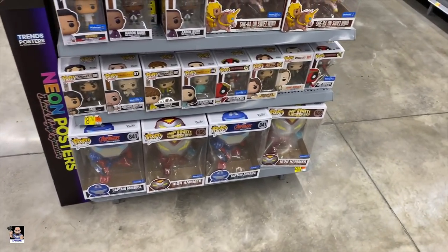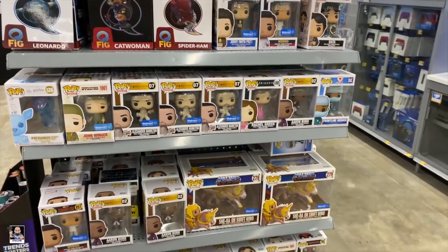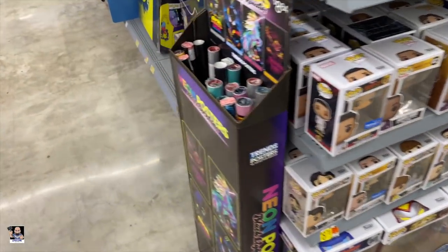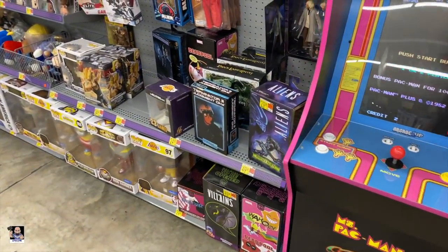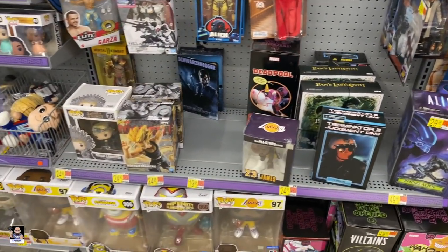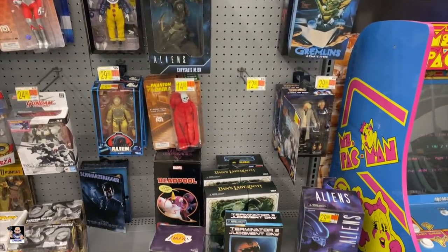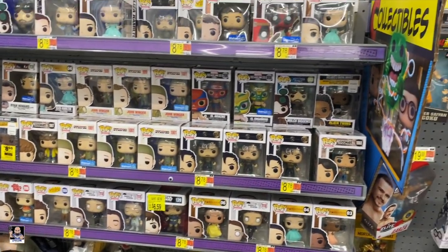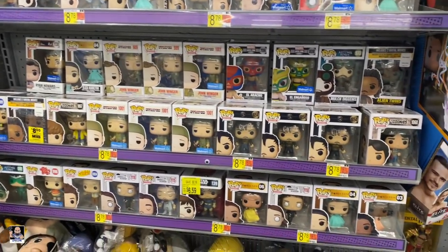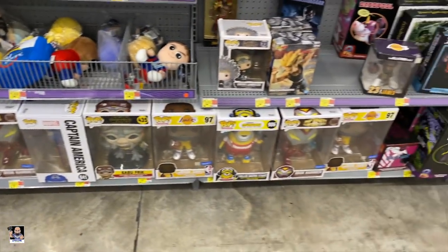I really don't expect to see much other than Hamilton, but we gotta look. Got some NECA. Ultraman. Aliens. Pretty much what I thought - same stuff.